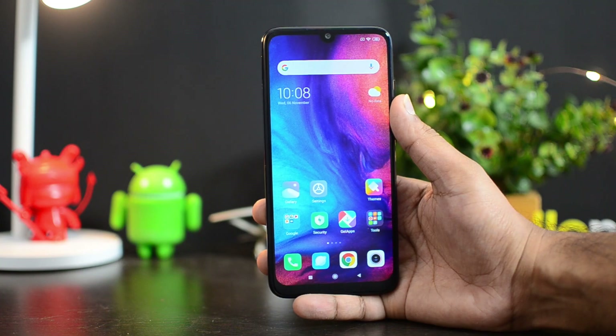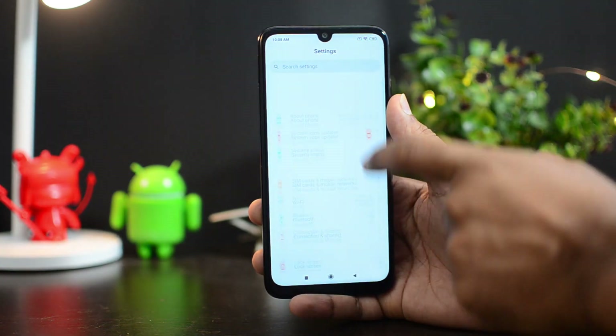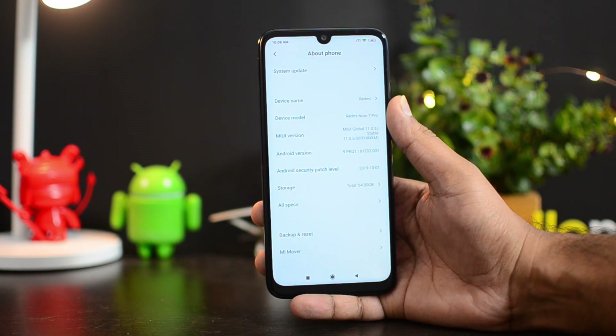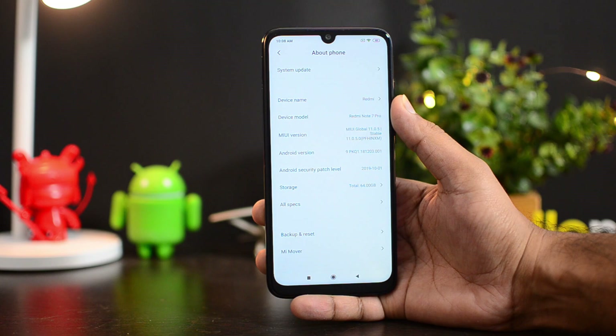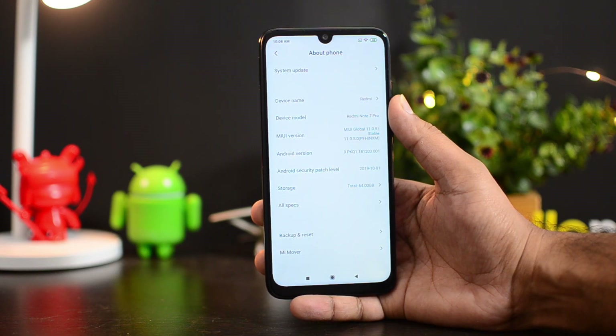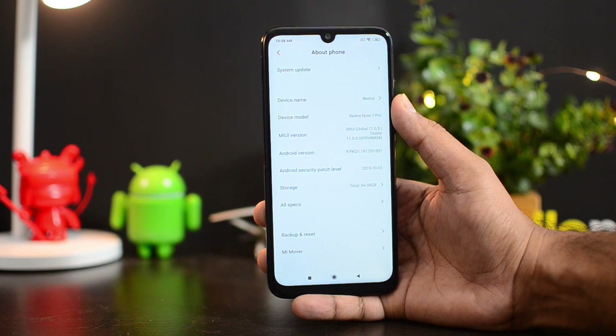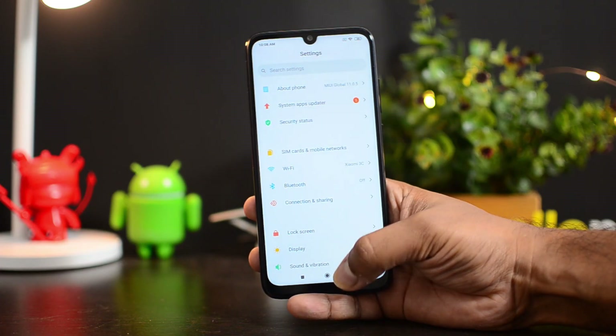Once the update is done, you get MIUI 11. Going to Settings and then About, you can see that the MIUI version is MIUI 11.0.5 and the Android version is still Android 9.0. That's kind of disappointing — we expected Xiaomi to ship with Android 10, but the Redmi Note 7 Pro hasn't got Android 10. It's Android 9.0 with the MIUI 11 global version.